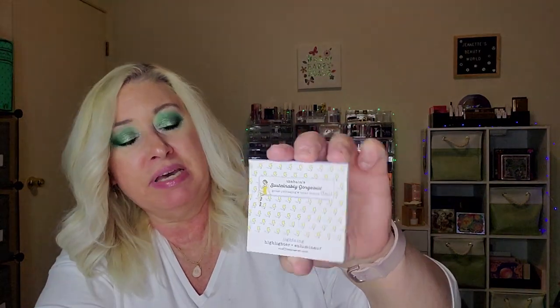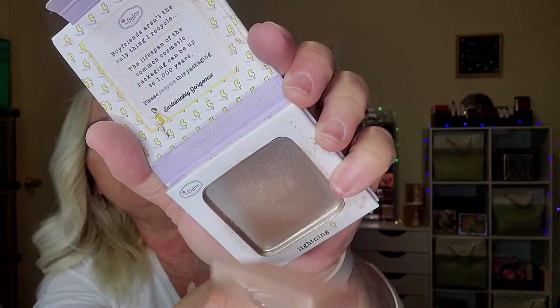So first up is The Balm's Sustainably Gorgeous Lightning Highlighter — I think I got this in the pink color. There we go, it opens like that. Oh no! It broke into pieces! It's very soft, it's like wanting to crack. It's pretty, but it completely shattered.